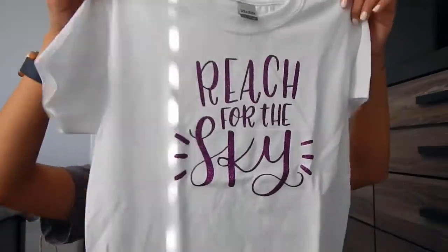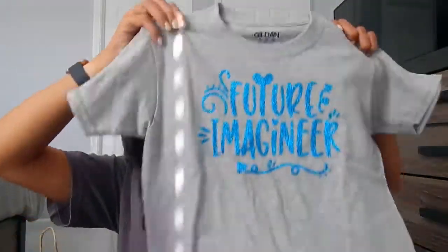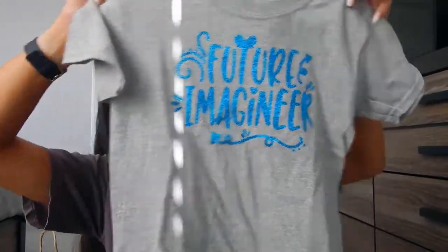Like our last trip, I decided to make my daughter some t-shirts using our Cricut machine. I made her one that says 'Reach for the Sky,' which is a Toy Story reference — we were unable to go to Hollywood Studios on our last trip but we're going twice on this upcoming one. I also made her one that says 'The Sass Is Strong in This One,' which is my favorite. And then I made her one that says 'Future Imagineer,' which I thought was very cute.